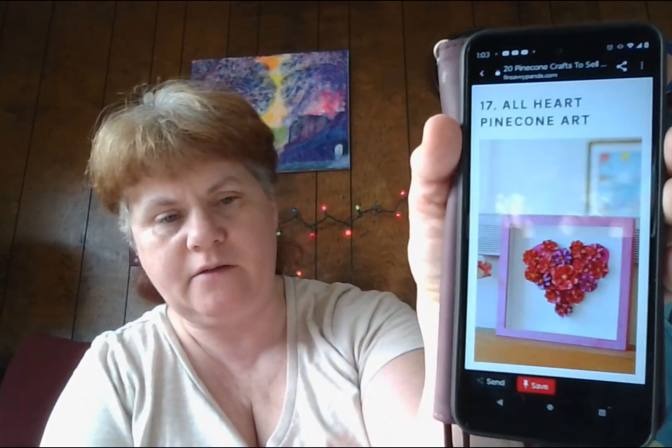Number seventeen: all heart pinecone art — oh my gosh, are you kidding me? Pinecone wall art is another sellable product because of its versatility. People can always use it as Christmas gifts, event giveaways, or buy it for themselves to show guests their love for pinecones. This gorgeous heart-shaped pinecone wall art can bring in big bucks, so it's worth creating. Plus, it will also be a great gift people will want for their lovers for Valentine's Day.